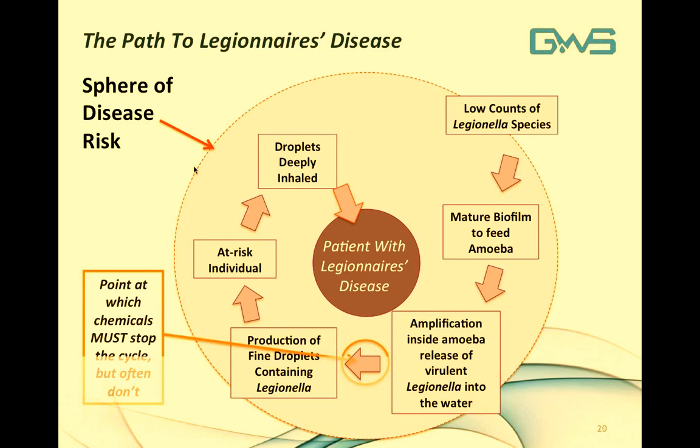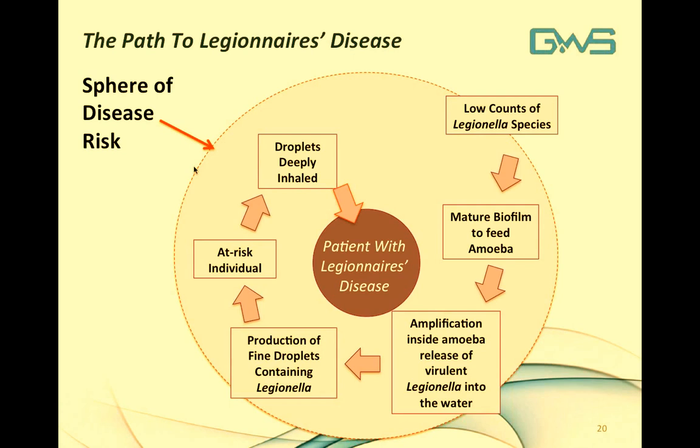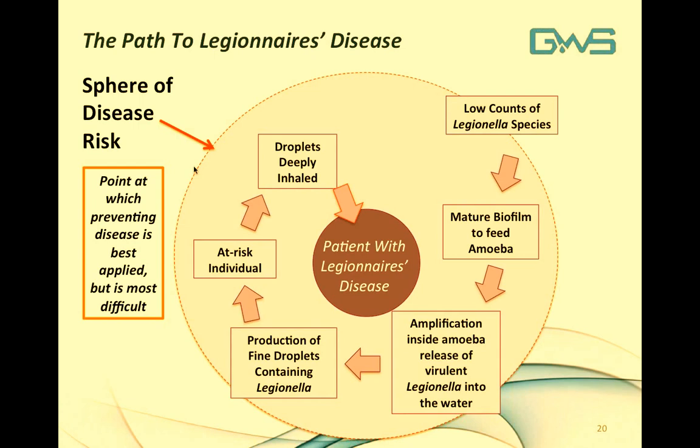In current state-of-the-art water treatment, chemicals must stop the cycle after amplification occurs — but as seen in the New York City outbreak, you cannot always determine when your cooling tower is in an amplification event. The best point at which to prevent disease — though the most difficult for chemical water treatment programs — is to eliminate the mature biofilm. Biofilm prevention with state-of-the-art chemicals can be very difficult, and this is a key reason why the current state-of-the-art is insufficient for ensuring disease prevention.